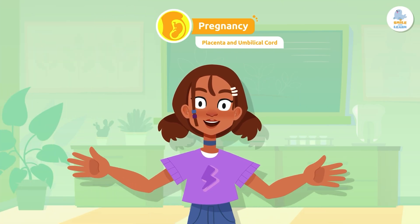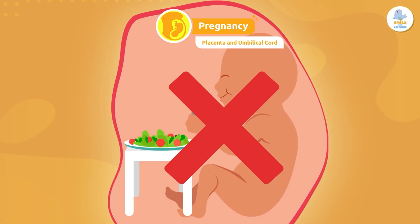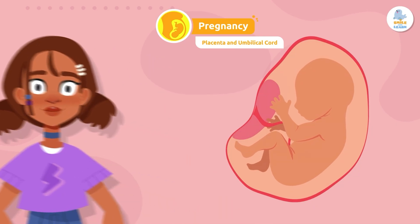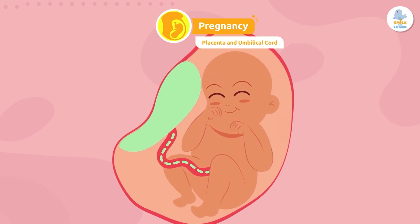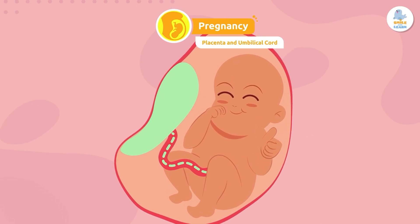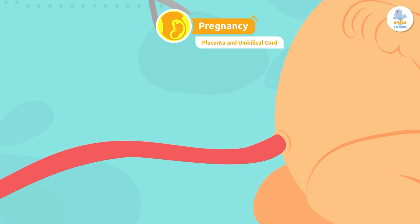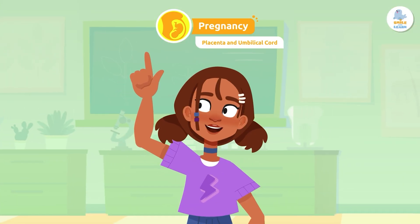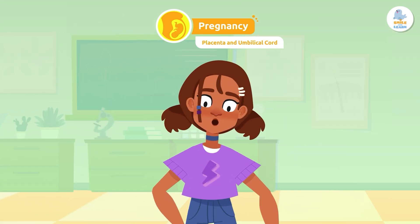Do you know how the fetus gets food during pregnancy? It gets nutrition through the placenta. The placenta is responsible for transporting nutrients and oxygen to the baby through the mother's blood — it is a vital organ, as it keeps the fetus alive until birth. The placenta is connected to the fetus by a tube called the umbilical cord. When the baby is born, the cord is cut, and a small scar remains on the newborn — the belly button!